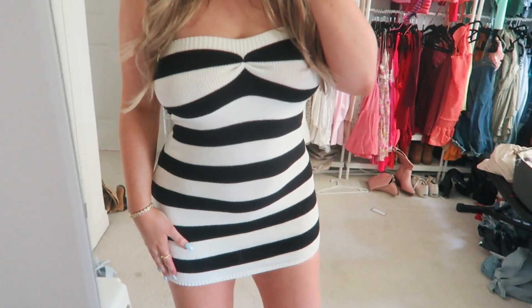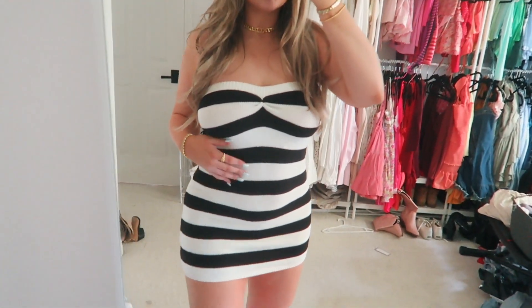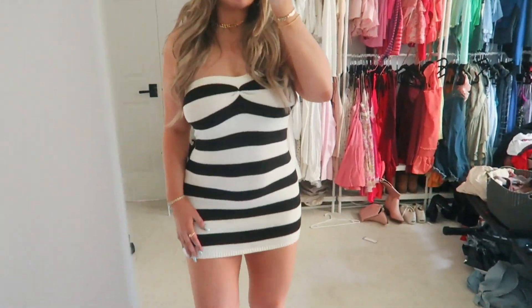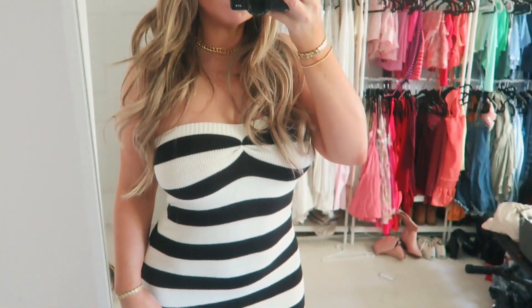The next thing I picked up was this striped sweater kind of mini dress. I'm obsessed with this — I love, love stripes. I don't know what it is, I just love this. I think it's so fun and so cute. So I got this little bodycon dress and it's adorable, and I just can't wait to style this. It's really comfortable as well.